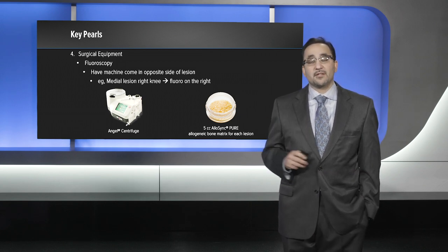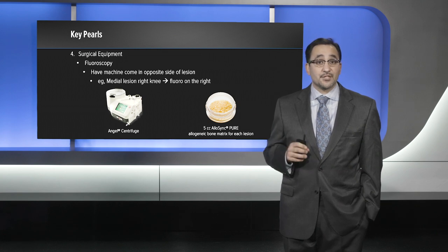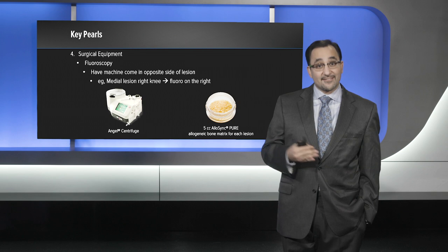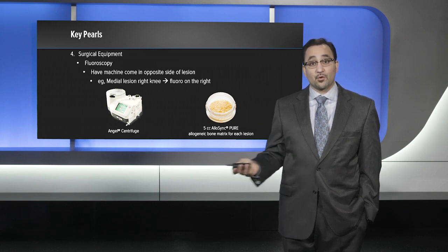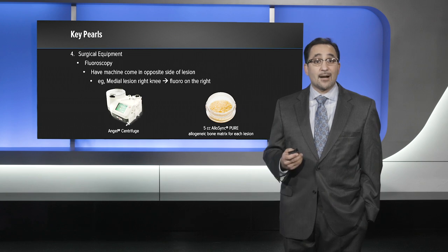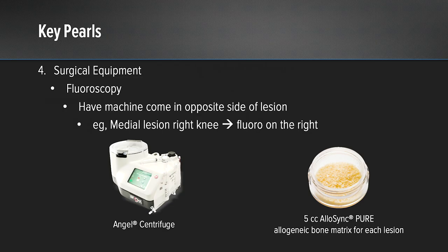I typically will have the fluoroscopy machine come in from the opposite side of the lesion. For example, if I have a medial lesion in a right knee, I will be standing on that side of the patient, so I want the fluoroscopy to come in from the lateral side of the knee opposite me. For the bone graft — the pure allogeneic bone matrix — I typically will have five cc's available for each lesion.